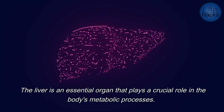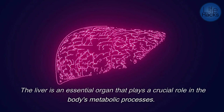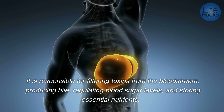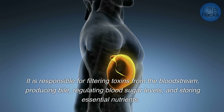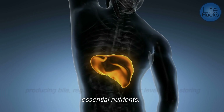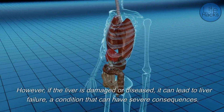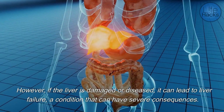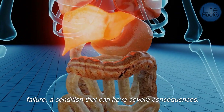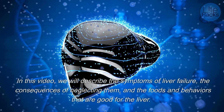The liver is an essential organ that plays a crucial role in the body's metabolic processes. It is responsible for filtering toxins from the bloodstream, producing bile, regulating blood sugar levels, and storing essential nutrients. However, if the liver is damaged or diseased, it can lead to liver failure, a condition that can have severe consequences.